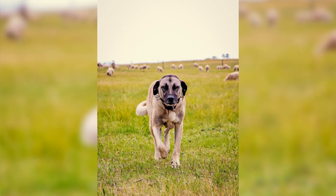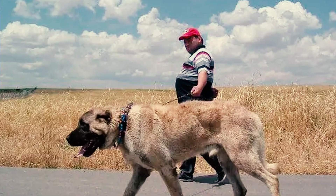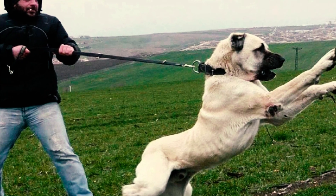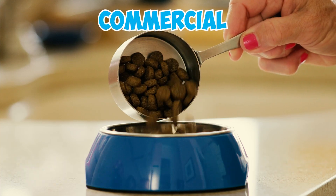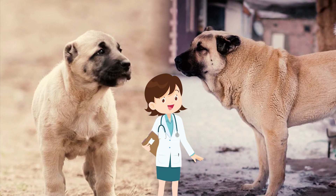Number 29: Kangal Shepherd dogs are content with a moderate exercise routine, including time in a secure yard and daily walks. However, it's important to always use a leash when taking them outside, because they may not reliably respond to commands when off-leash, as recommended by experienced breeders. Number 30: Kangals do well with high-quality dog food, whether commercial or veterinarian-approved homemade meals. The diet should match their life stage and be overseen by a vet for optimal health.